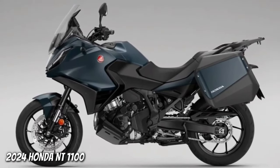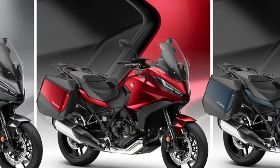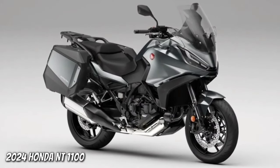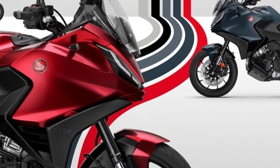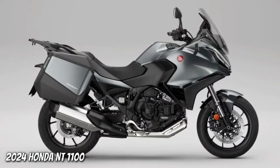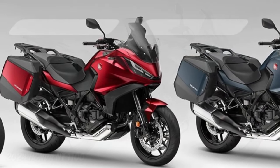Since its introduction to the European range in 2022, more than 12,000 NT 1100s have been sold, with more than 66 percent of customers choosing the option of Honda's exclusive Dual Clutch Transmission. To ensure that the NT 1100 rider can have their bike exactly the way they want it, three dedicated accessories are available that improve comfort and functionality over long distances.